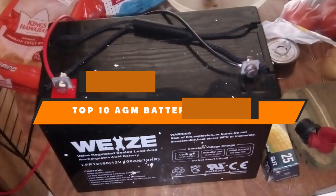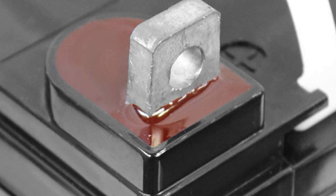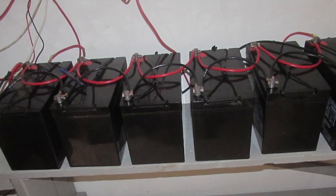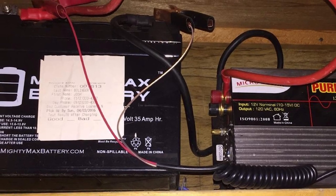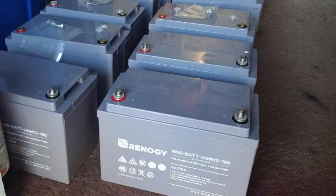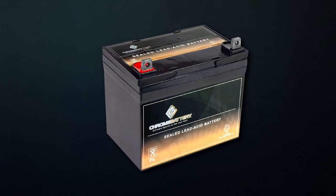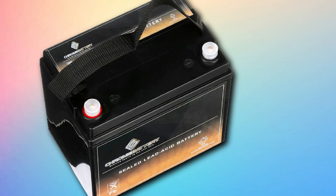Hello guys! In today's video, we're going to present to you the top 10 best AGM battery for solar available on the market today. We made this list based on our personal preference and sorted it based on their features, prices, quality, durability, and reputation of the manufacturers. Check out the description to find out their prices and more information — we've included the links in the description below.